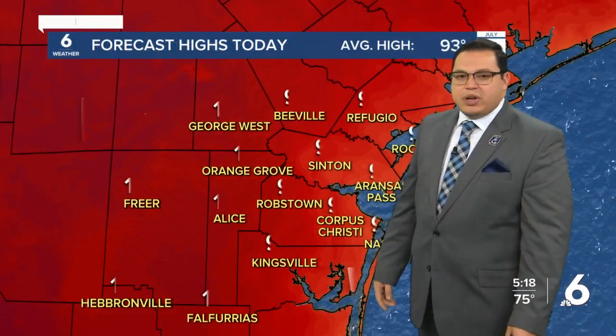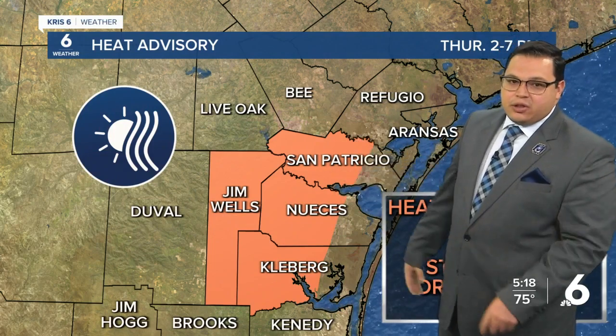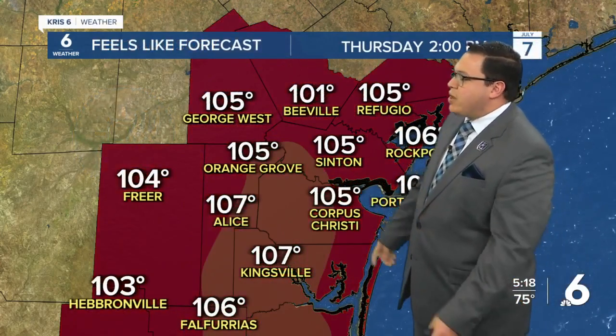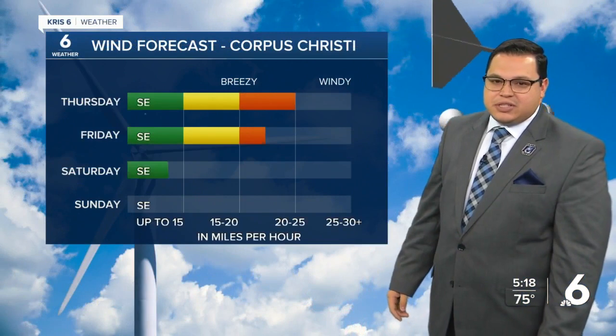Those winds could be gusting around 25 to 30, so a bit of a breezy to windy day. Triple digits around 102 in George West, 101 in Orange Grove, 91 in Aransas Pass, and 93 off in Rockport. We'll be looking at another round of heat advisories beginning at 2 o'clock until 7 p.m., with heat indices once again approaching 110 degrees from many locations across the area. Continue to stay hydrated.